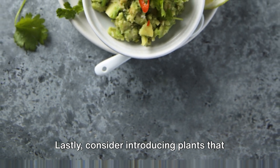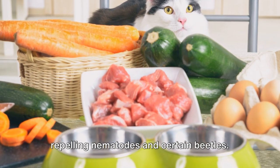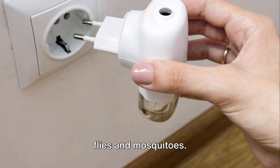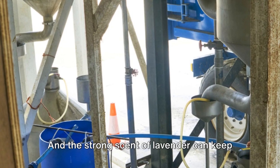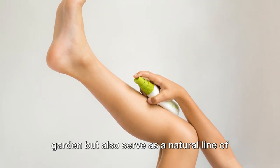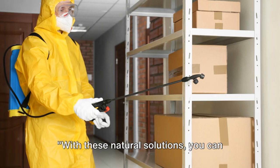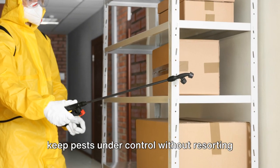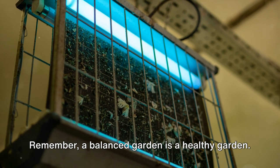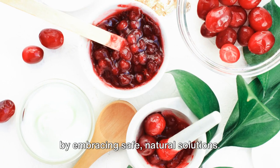Lastly, consider introducing plants that naturally deter pests. Marigolds, for instance, are great at repelling nematodes and certain beetles. Herbs like basil and mint can ward off flies and mosquitoes, and the strong scent of lavender can keep rabbits and deer at bay. These plants not only add beauty to your garden, but also serve as a natural line of defense against pests. With these natural solutions, you can keep pests under control without resorting to harmful chemicals. Remember, a balanced garden is a healthy garden.